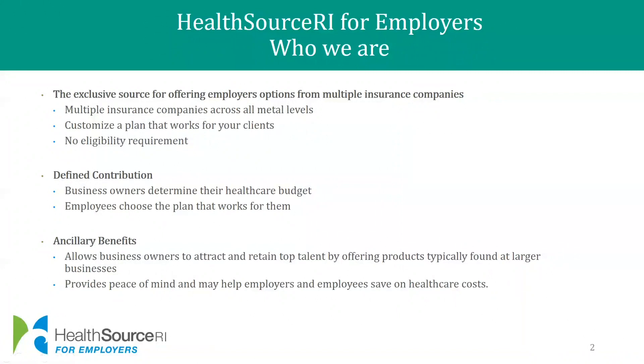We have partnered with NFP Health to provide benefits such as life, vision, telehealth, pet insurance and much more through a variety of carriers. You and your clients can shop, enroll and pay for benefits quickly and easily while receiving top notch customer service.